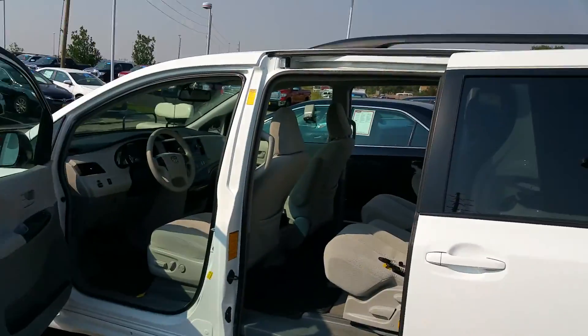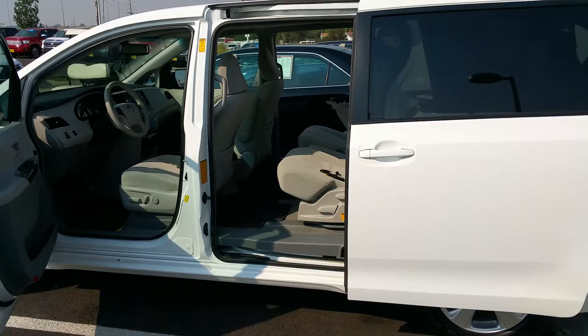Good afternoon, this is Lee Clay with Spradley Barth Toyota here in Cheyenne, Wyoming. What I'd like to show you is the 2014 Sienna that we've been talking about. I'm a big fan of video.